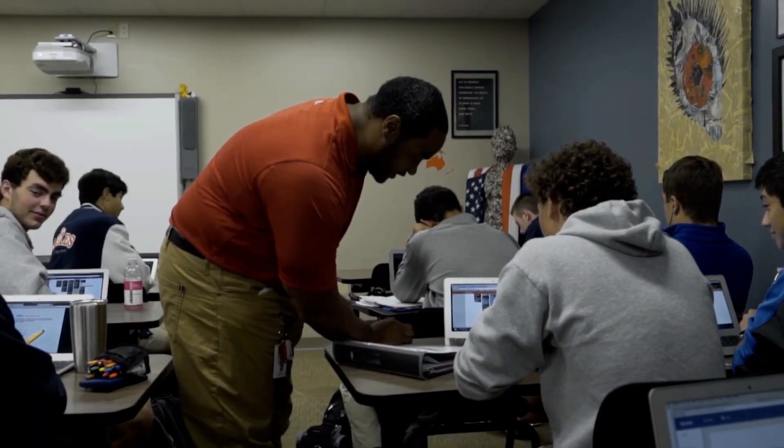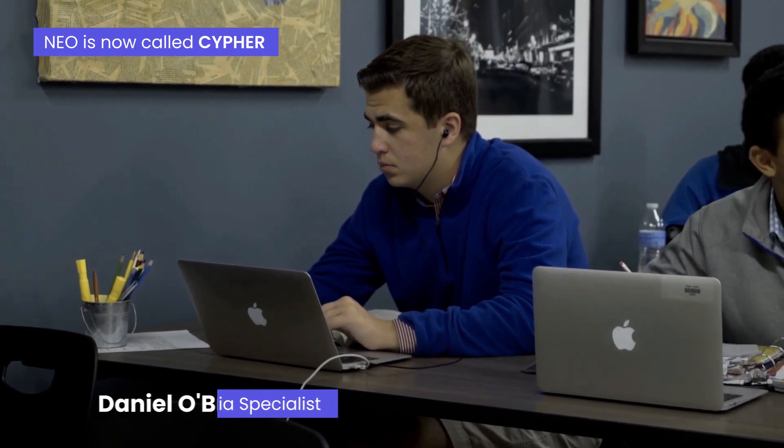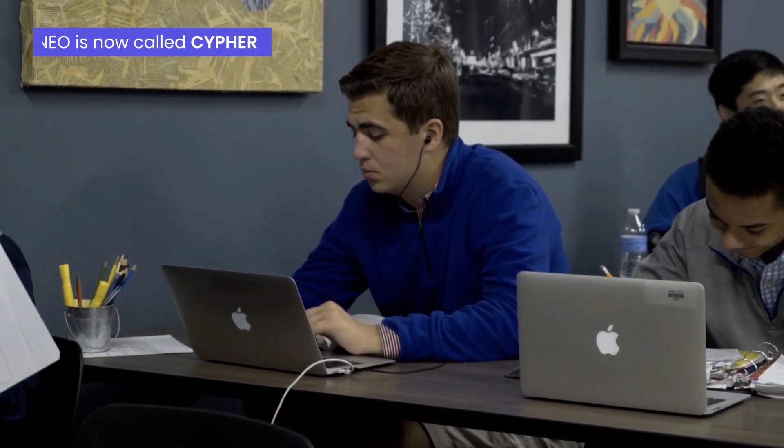We've noticed several improvements since adopting NEO here at Grace. First of all, NEO has provided a go-to platform for all students, teachers, and administrators to have as their online learning management system.